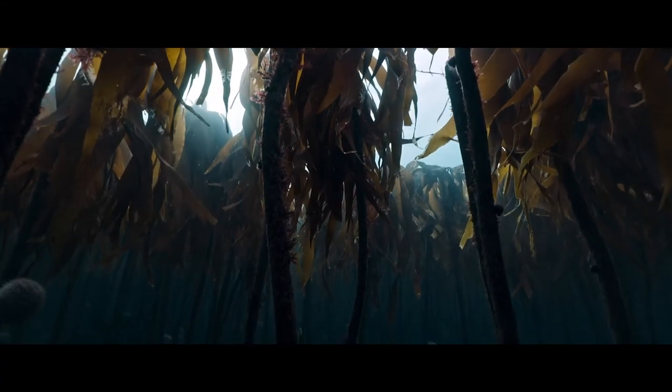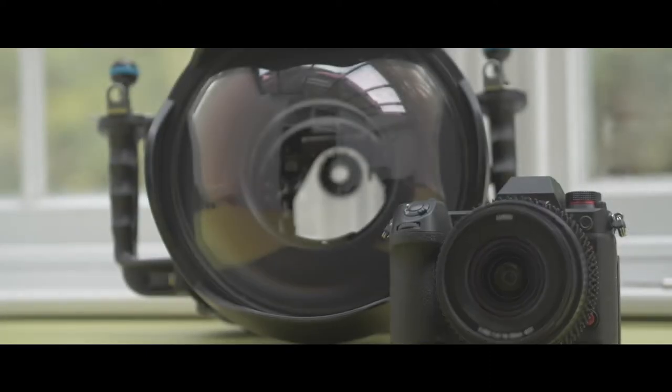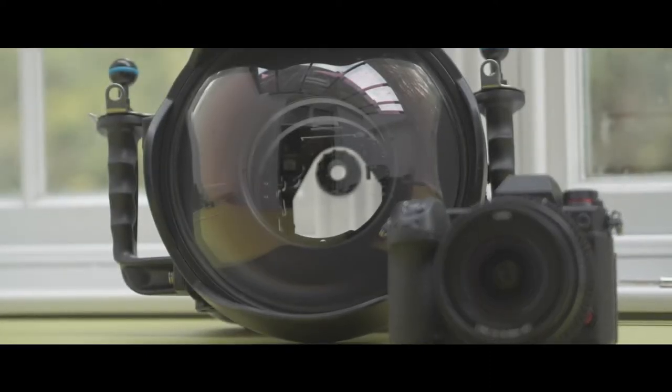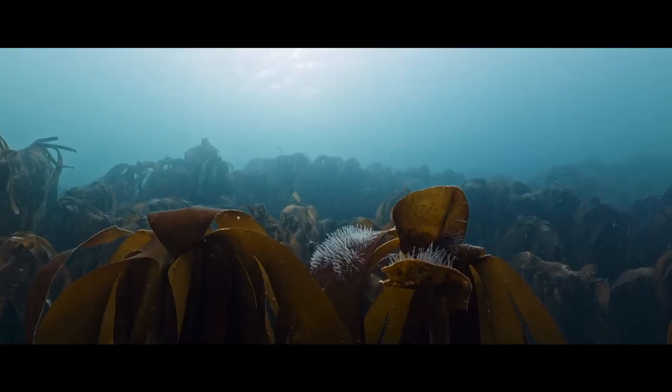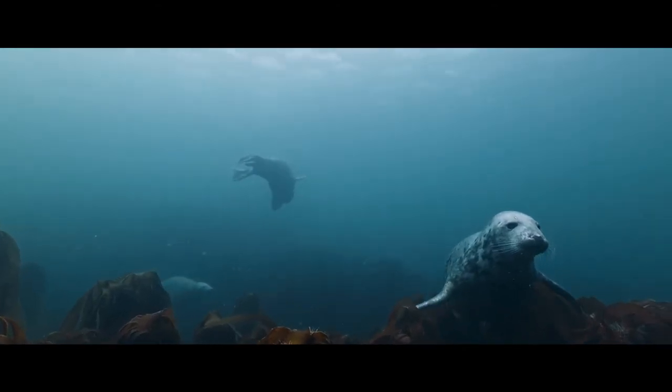For underwater I worked with a 16-35mm Panasonic lens in a glass Nauticam dome port. The lens was a dream underwater, allowing me to build those wide-angle shots I love, and was perfect for filming those curious grey seals.